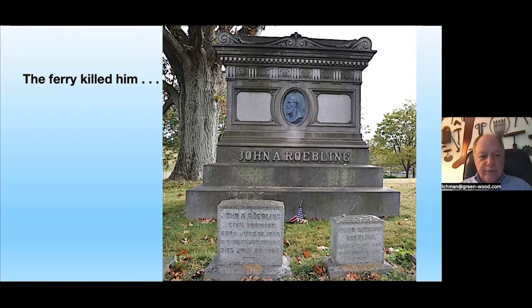Washington Roebling is interred in Trenton, New Jersey. One of the most extraordinary facts about the bridge is that in the 14 years of its construction, Washington Roebling never set foot on the bridge. When ill and unable to meet with people — any conversation drove him to distress — he would watch construction through a telescope, then instruct Emily on what had to be done.